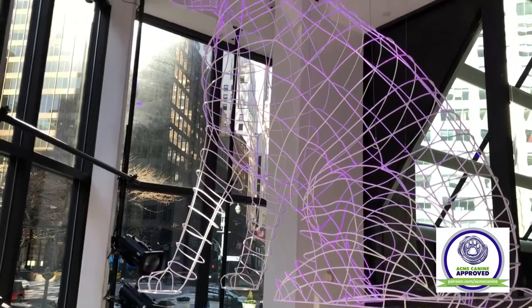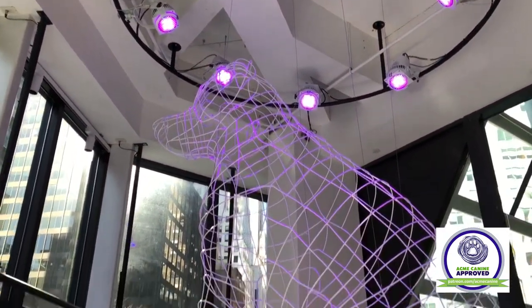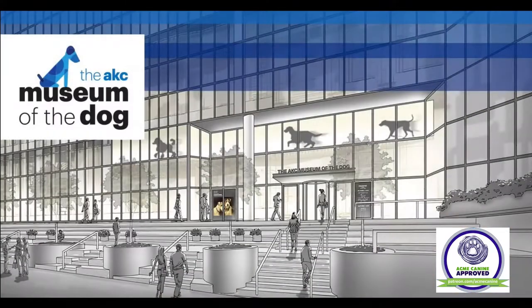Just a few steps away from Grand Central Station, you will see a large pink dog statue in a window. This is the new location of the American Kennel Club Museum of the Dog.